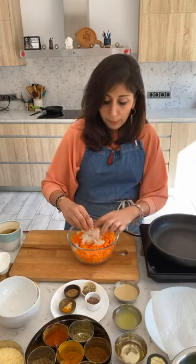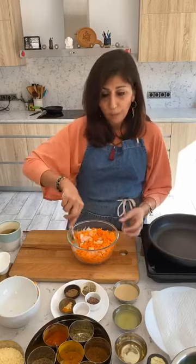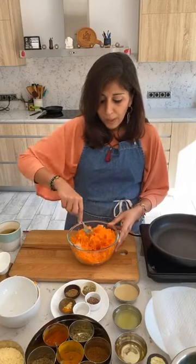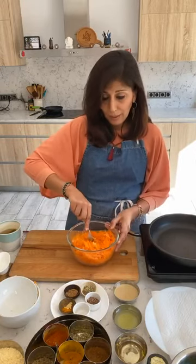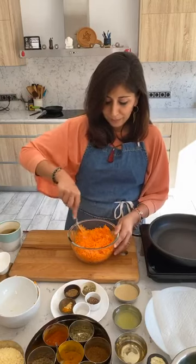The reason I've used garlic powder instead of fresh garlic is because fresh garlic burns quickly, and the powder gives a more subtle flavor. In summer we want flavors that are more cooling and calming. We don't want anything too overpowering because our bodies already have a lot of pitta — a lot of heat. We want to calm our bodies down rather than rev them up. That's for winter, when we need more fire in our bellies.